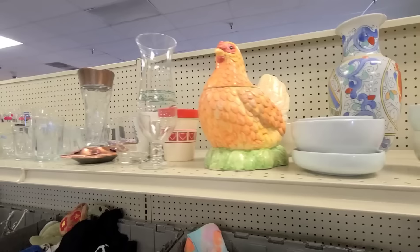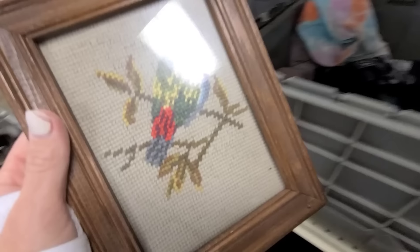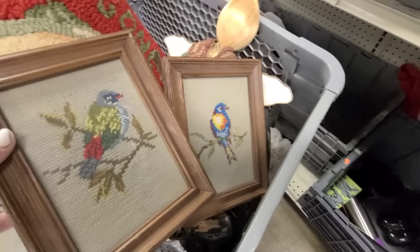There's a chicken cookie canister but it's very sticky and I can't get the head off. Oh what's this — bird needlepoint! I think there's more in there — there's another one. I like the colors in this one, very pretty. The flower one looks a bit messed up though — I think I'll leave that one and get the two bird ones to sell as a set.